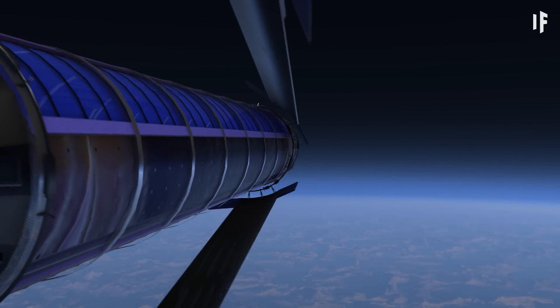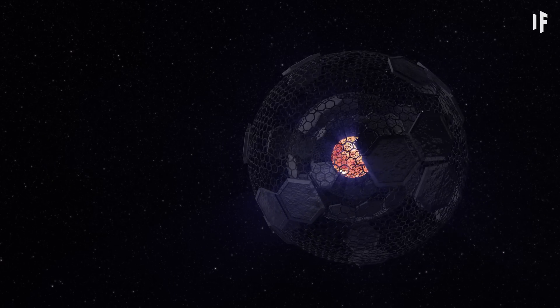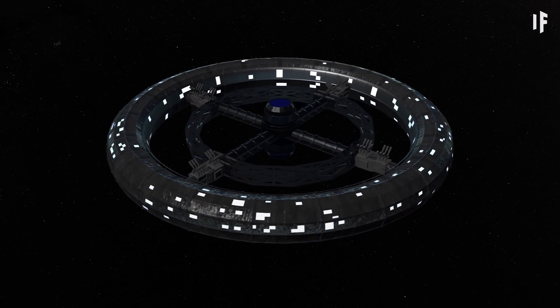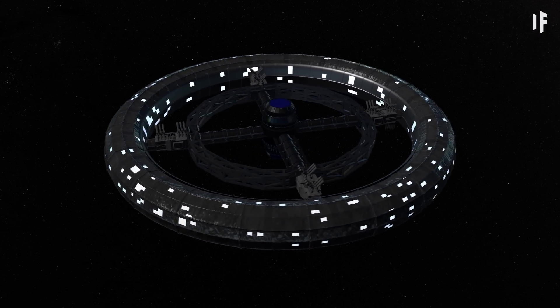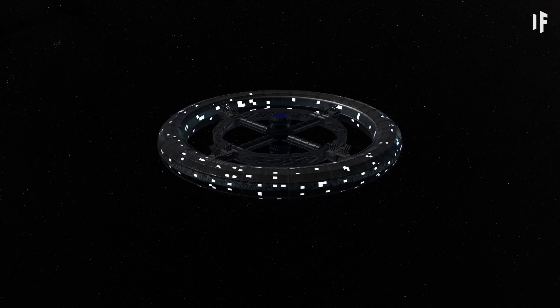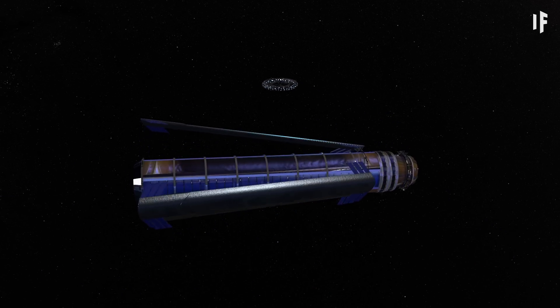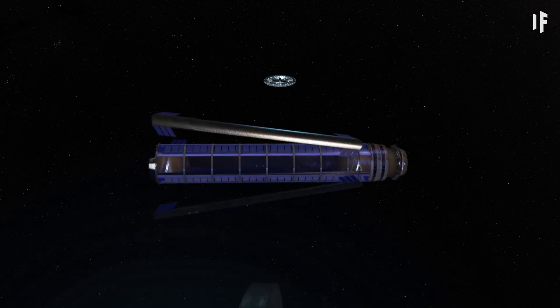We've already hypothesized about living on an O'Neill Cylinder, a Dyson Sphere, even a Matryoshka Brain. How would this habitat be any different? For one, its size. A Stanford Taurus would be about 60 times smaller than an O'Neill Cylinder, and it's much, much smaller than a Dyson Sphere.